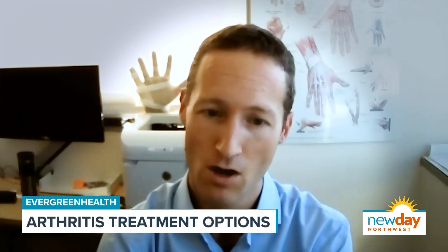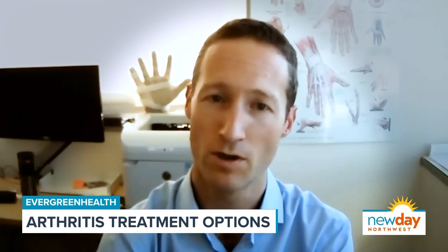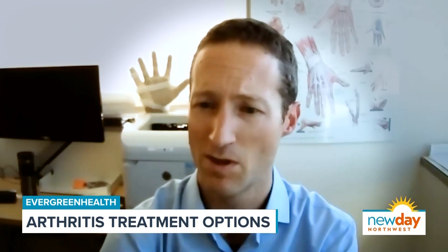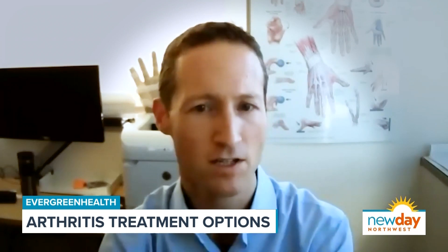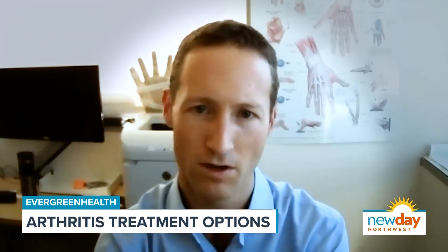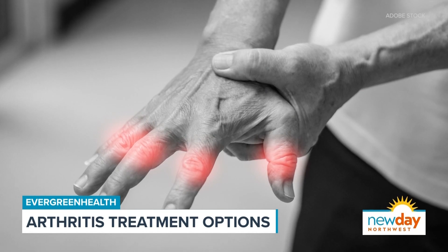Osteoarthritis affects about one in 10 Americans — over 30 million people in the country — while rheumatoid and other inflammatory arthritis are less common, affecting maybe three million people in the U.S. Rheumatoid arthritis is also a much more systemic condition, so it affects not only people's joints but also other parts of their body and their connective tissues.